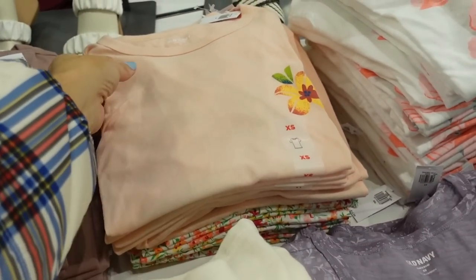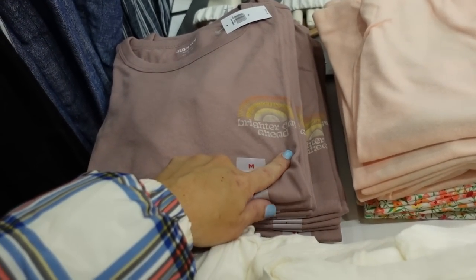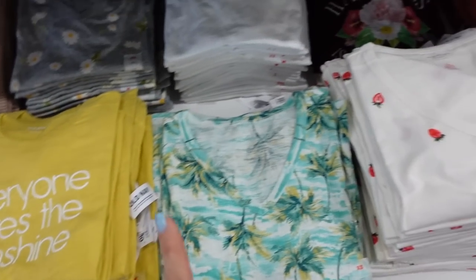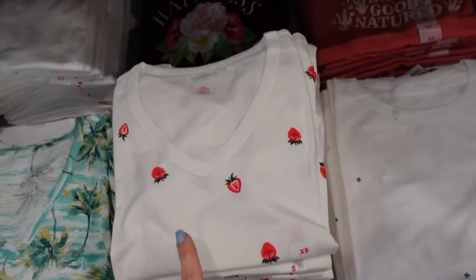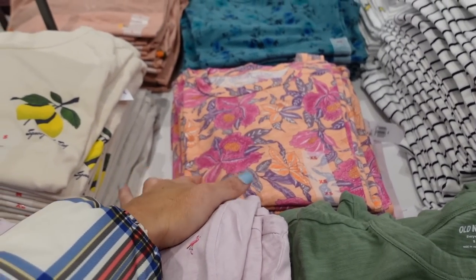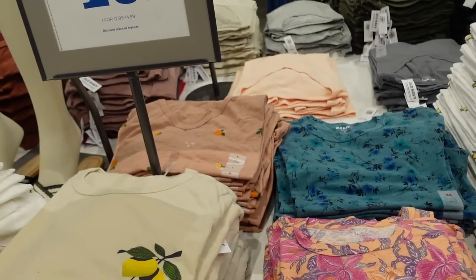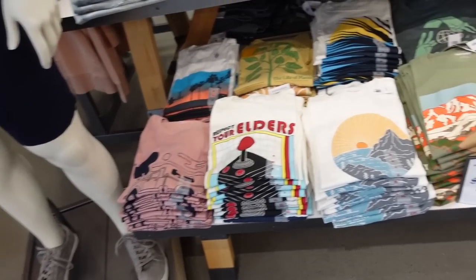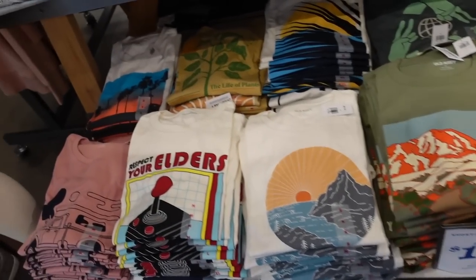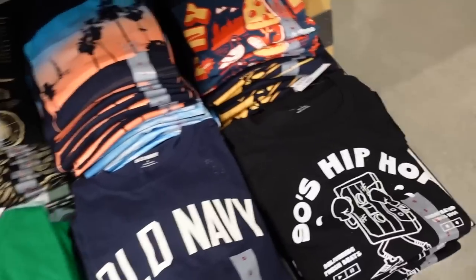Some new graphic tees — crew neckline, relaxed fit, with a wild vibe. There's a new little hibiscus with a graphic on the back, brighter days ahead, sun seeker, new florals, strawberry, orange floral to match back to the bathing suit, and lemons. Two or more is $10 each. The men's also have really good prices on graphic tees — two or more at $10 each with some really cute options.